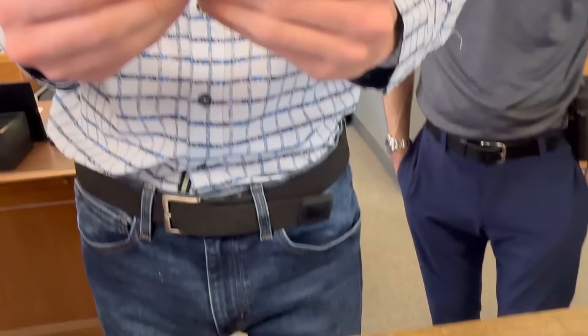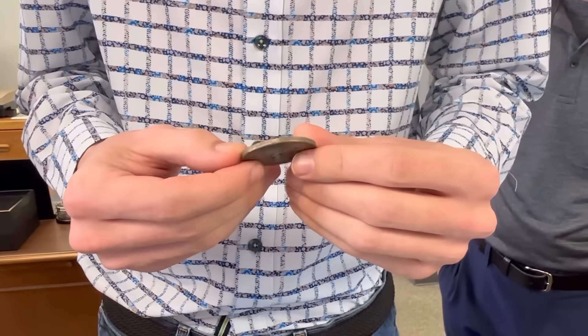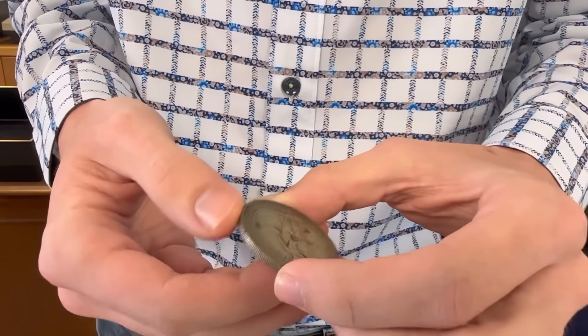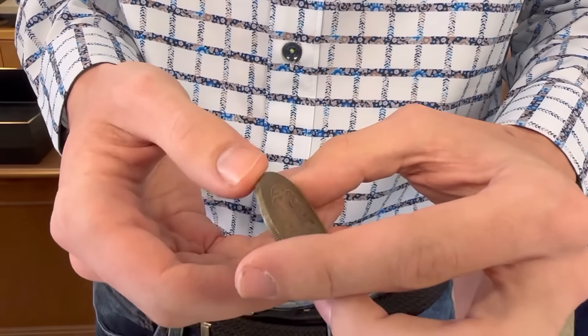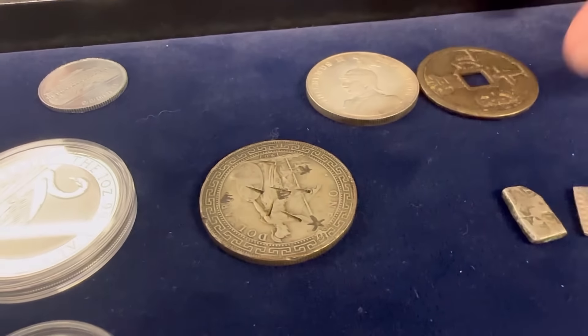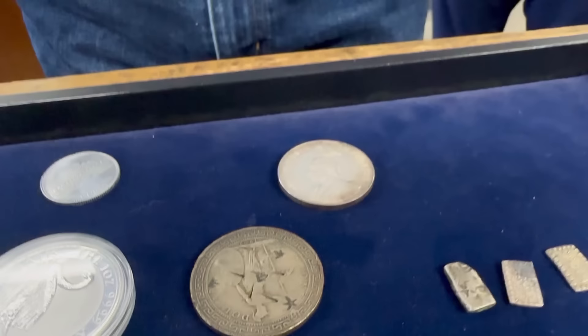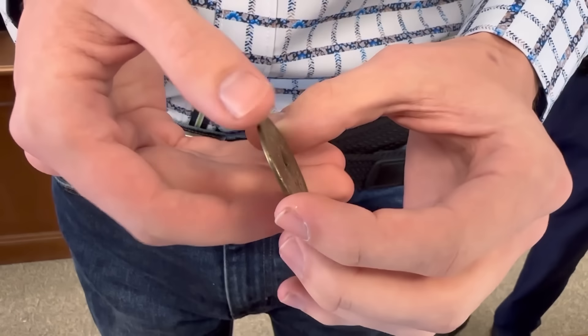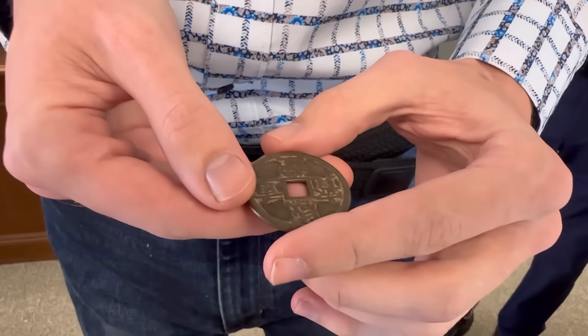This appears to be a chop-marked British trade dollar. I'd want to look at it closer — they do make a lot of fakes of these as well. That might be real though — maybe real, maybe fake. And what is this? A 10 cash coin — this is interesting.